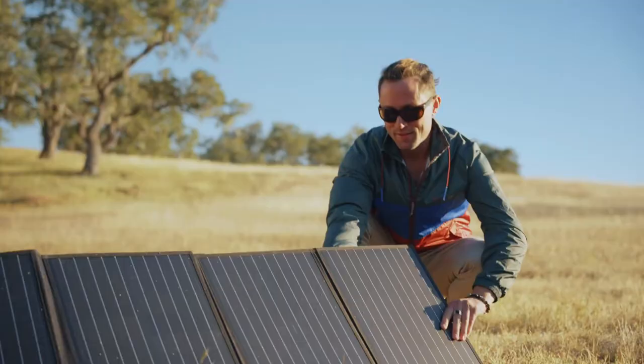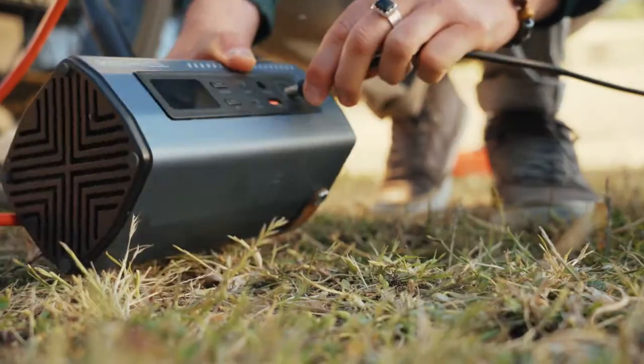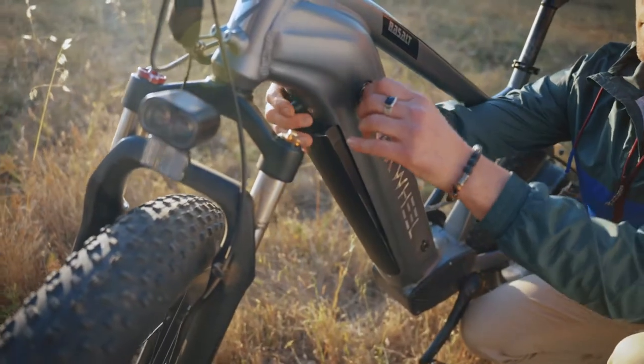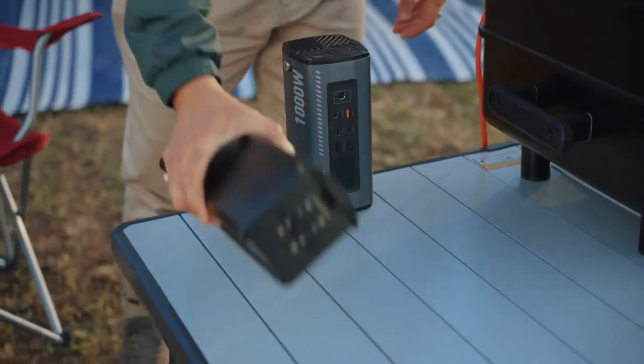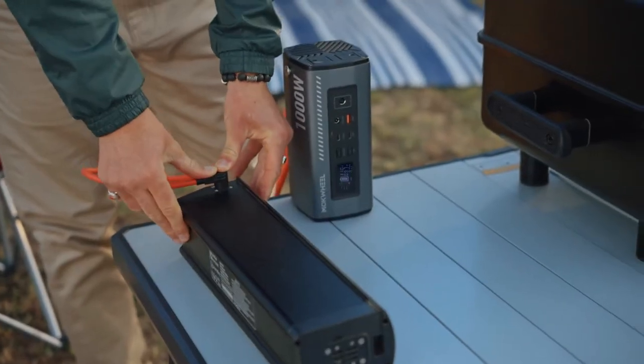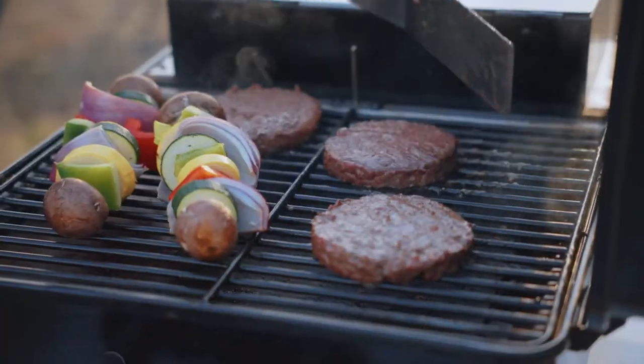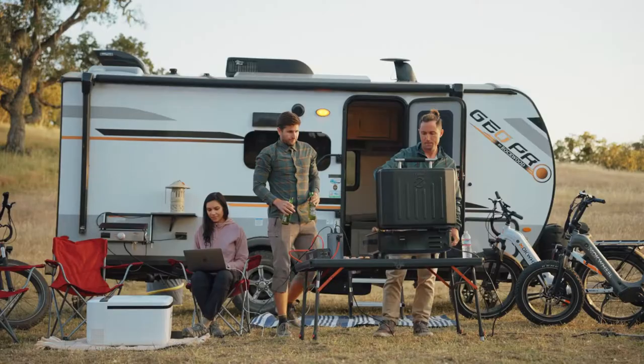The solar panel compatibility feature lets you charge your bike with efficient, clean energy, so you don't have to worry about camping outings or even during a power outage. The 960 watt hour battery with Samsung cells will satisfy your most extensive mileage needs, giving you a worry-free week on a single charge.